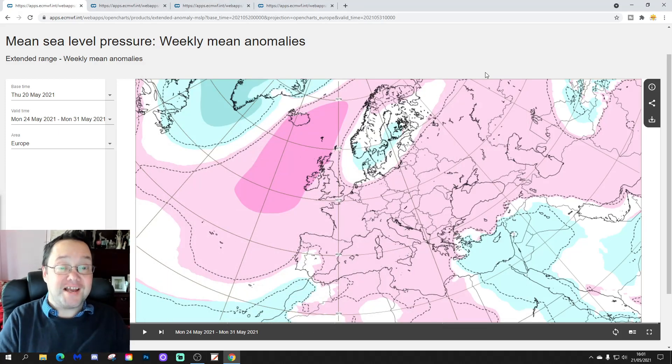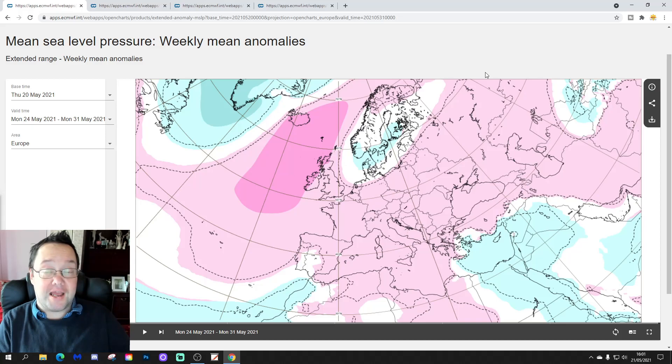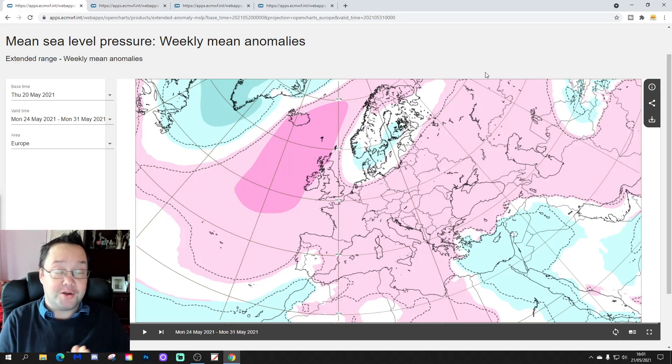Hello everyone, welcome back. In today's second video, we're going to have a look at the ECMWF Extended Model. We're going to go six weeks ahead, taking us pretty much to the end of June. We'll be looking at mean sea level pressure, 500 millibar height, temperature and precipitation anomalies for the UK and Ireland for the next six weeks.